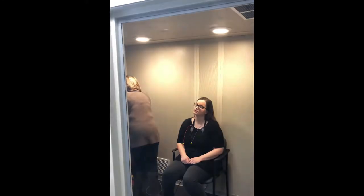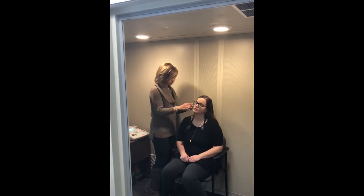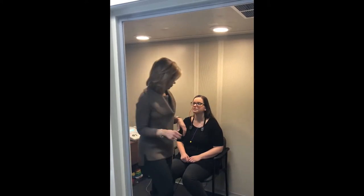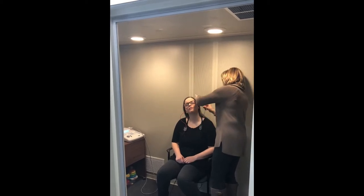After that, she will insert earphones into each ear to begin the testing. The testing will involve the patient repeating words and responding to tones by either raising their hand or pushing a button.